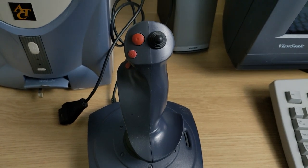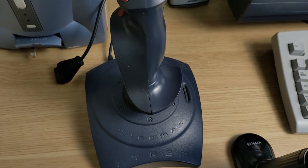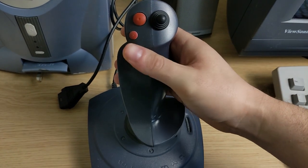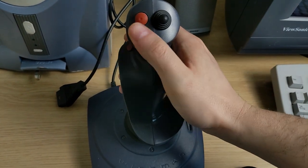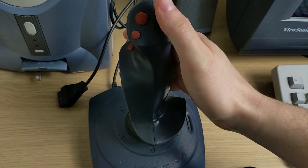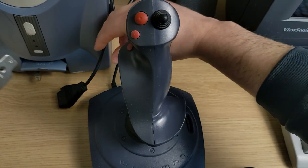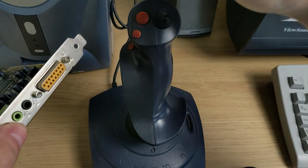The joystick I use for games like Descent and X-Wing TIE Fighter is the Wingman Extreme. A lot of buttons and a hat — you're going to want all that for those types of games, as opposed to just a two-button joystick. And this connects via game port into the sound card.